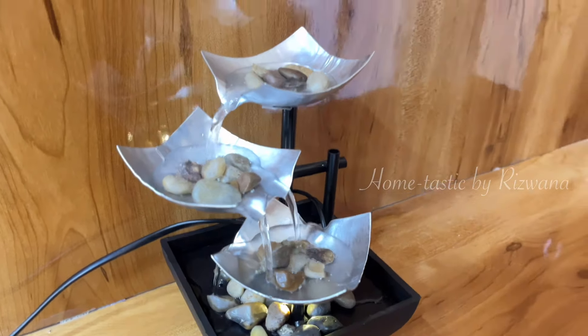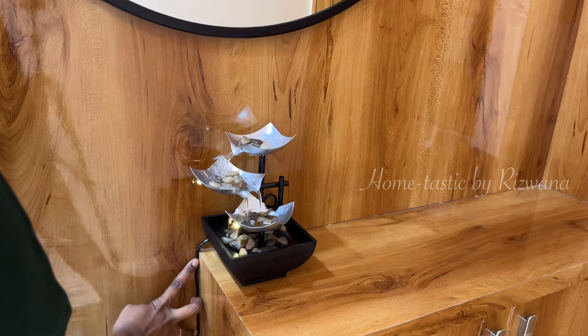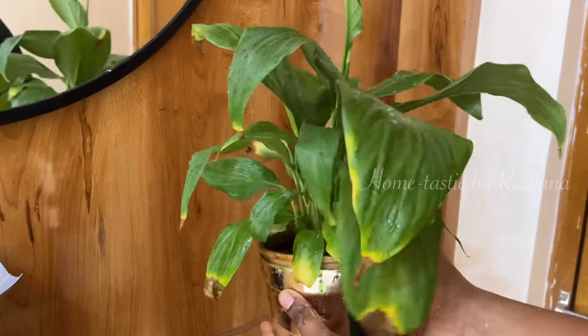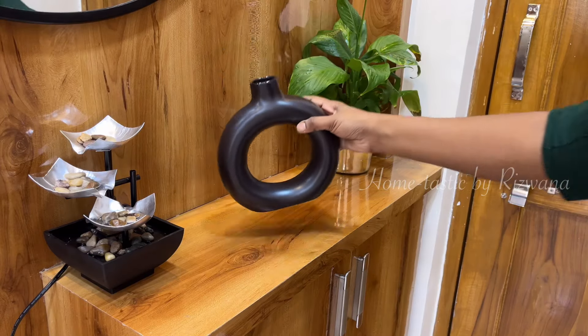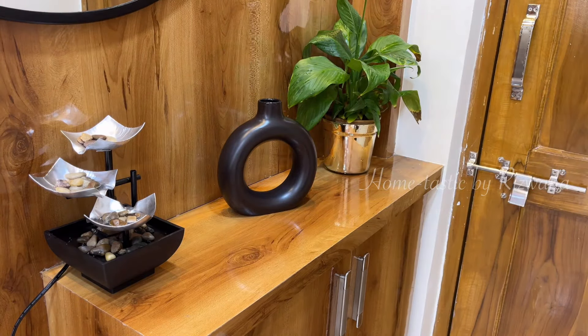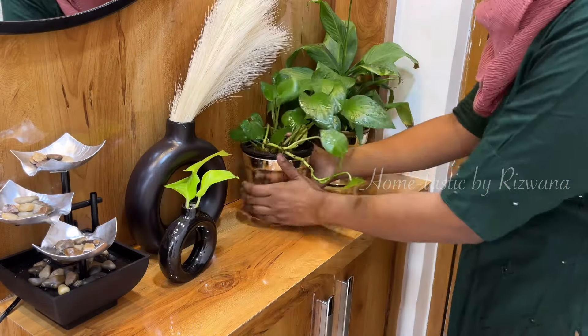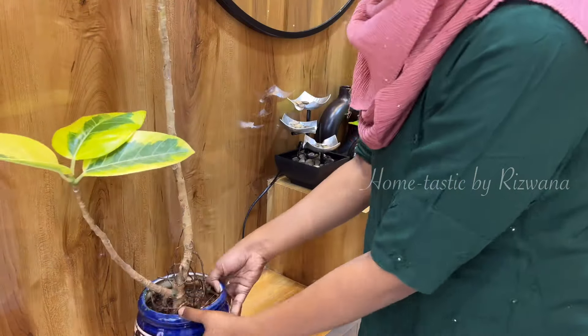Now let's decorate the rest of this entryway. We are going to add some beautiful indoor plants here to make it more lively. First, I'll put this beautiful peace lily plant in this corner. As my mirror and fountain are in black color, I'll put these two beautiful black color donut vases here, and here goes a money plant.